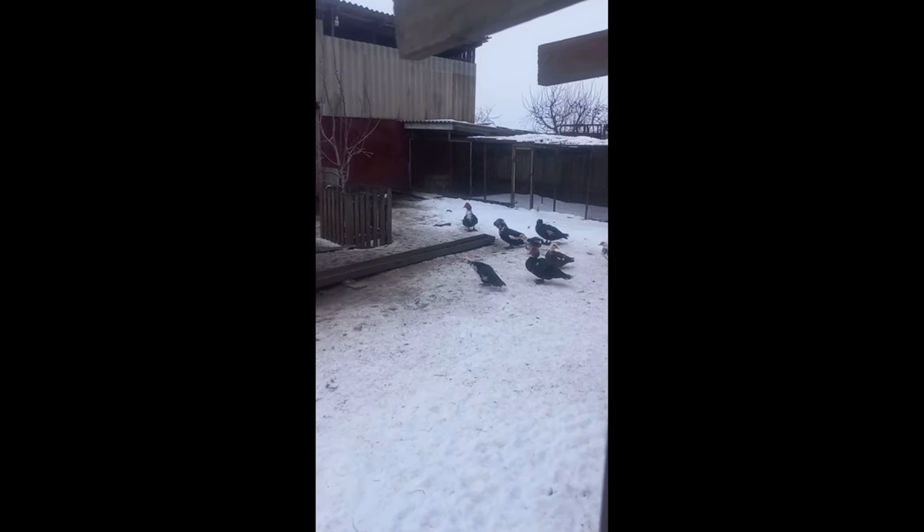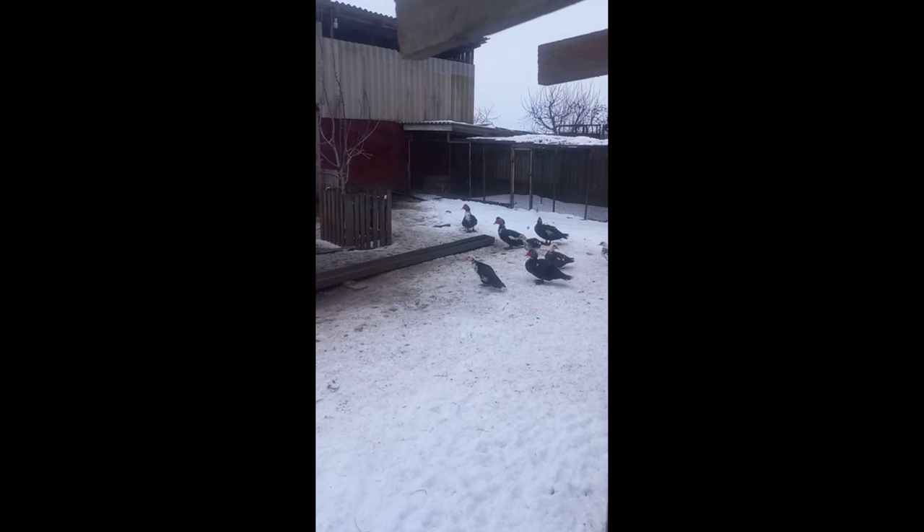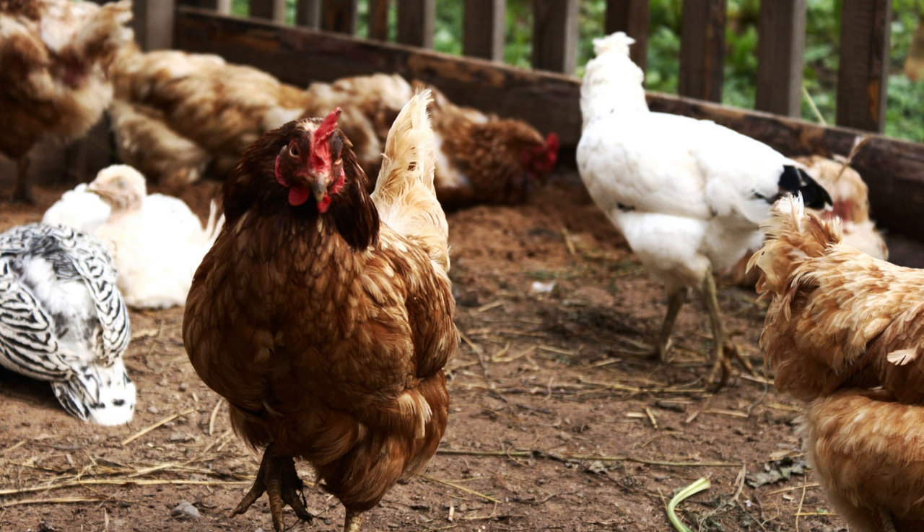Adults are kept in poultry houses or net cages. The floor is covered with straw or soft sawdust. Drinkers, feeders, and a perch are also installed.